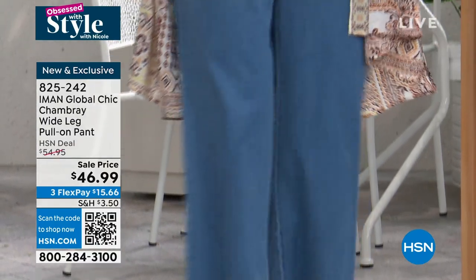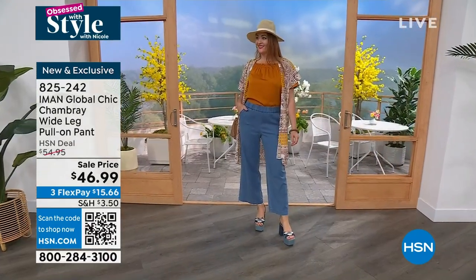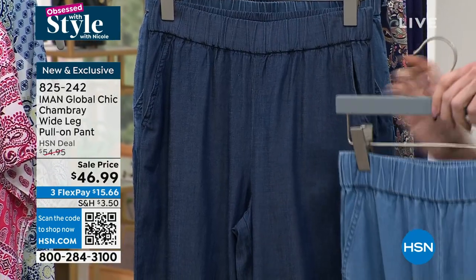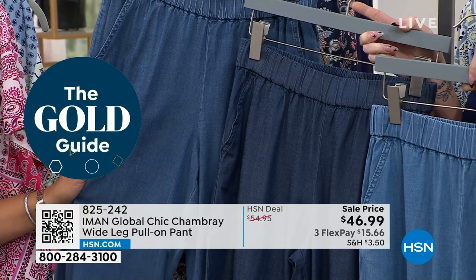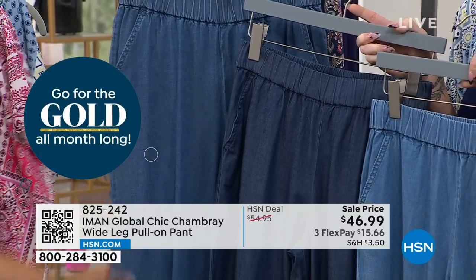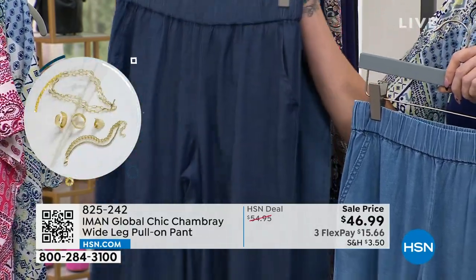That right there is the light wash that Nicole has on. We go extra small to 3X — Nicole's in the medium. We also have it in the dark wash and the medium wash. We also have average and petite inseams. Your average is 28 inches in length, your petite is 25 inches in length.